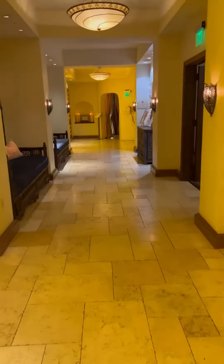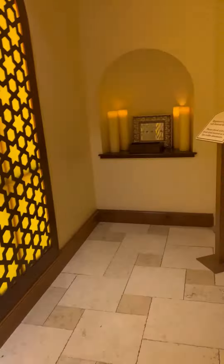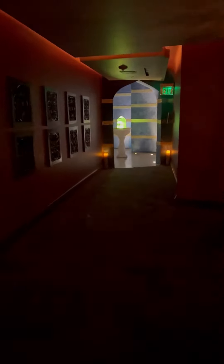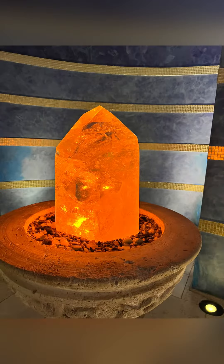It was beautiful inside. The entryway and the gym and just everything about it was incredible. I really loved the entryway into the spa area — the crystal along with the beautiful star sky. The crystal changes colors.